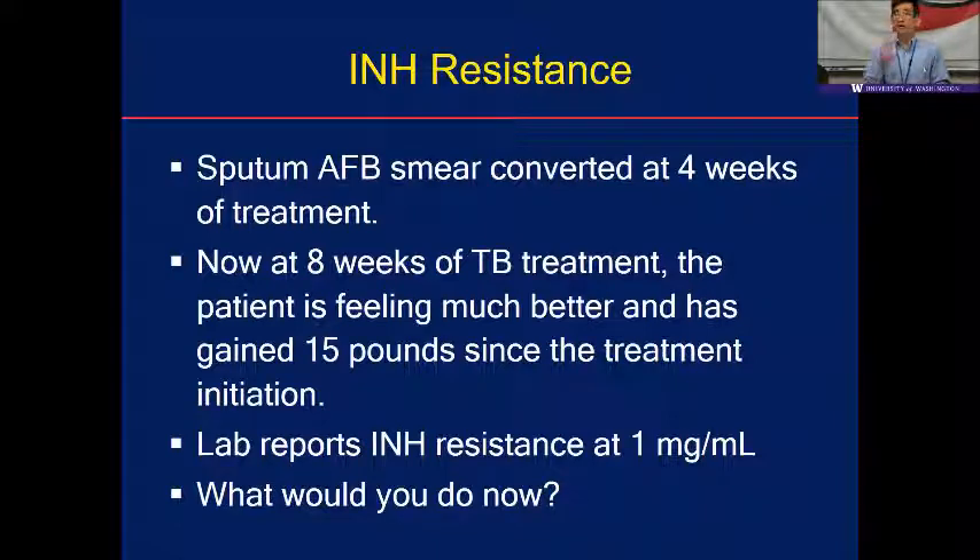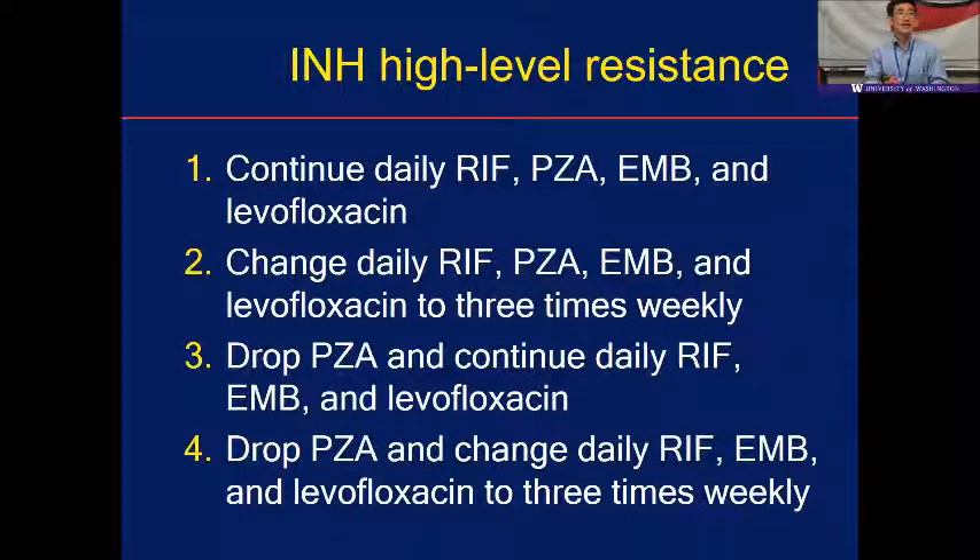Now more questions — there's no right or wrong answer yet. Sputum converted at four weeks. Now at eight weeks of TB treatment, he's feeling better, gained 15 pounds. The lab now says INH resistance at the even higher level: one microgram per mL. What would you do now? Continue rifampin, PZA, ethambutol, levofloxacin daily; change to three times a week; stop PZA at two months and continue daily rifampin, ethambutol, levofloxacin; or stop PZA and change to three times a week?